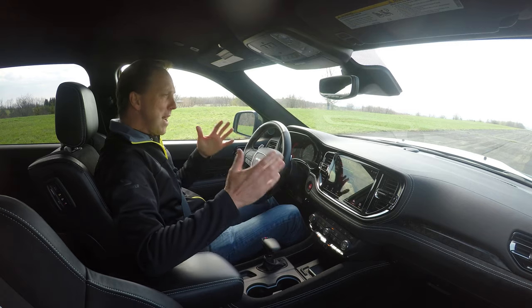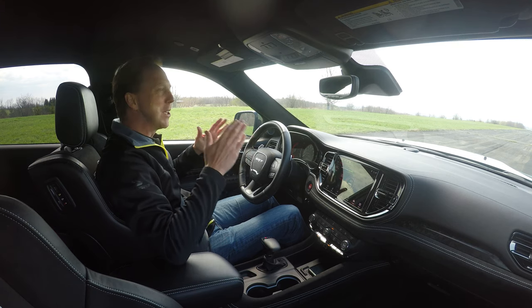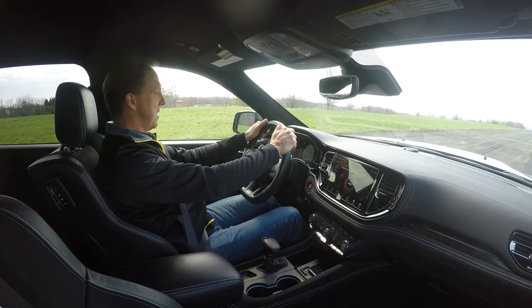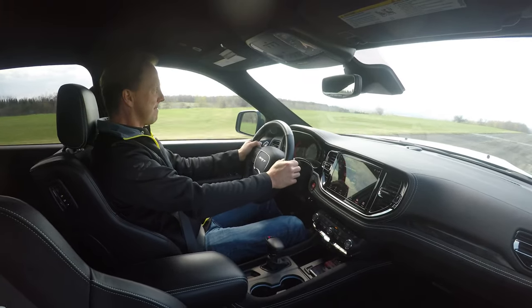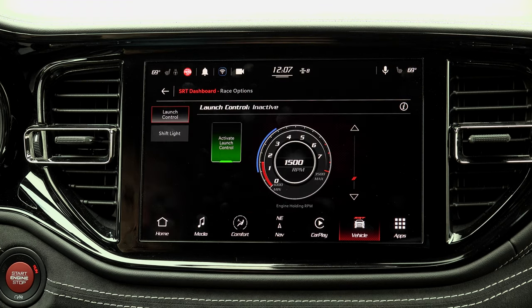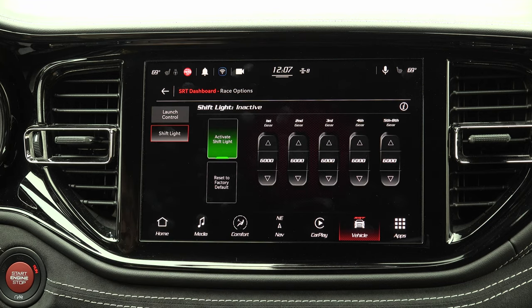Obviously, you would never buy this Durango simply to take the kids to school or go to the grocery store. This one is all about that unbelievable straight-line acceleration. Launch control and launch assist keep the tires from burning off and the driveline from exploding, providing an easy-to-use solution for best times.